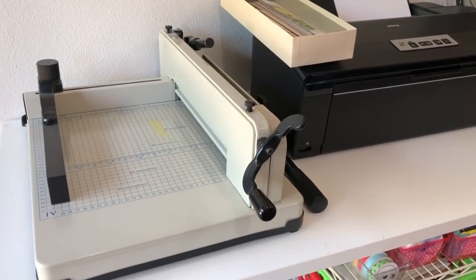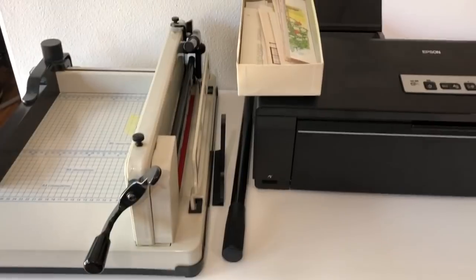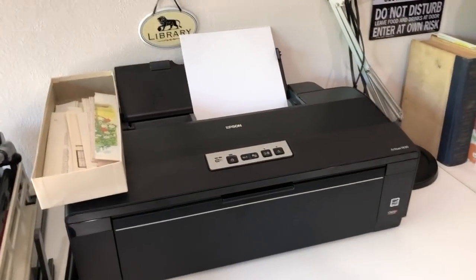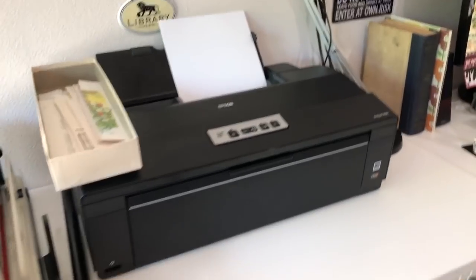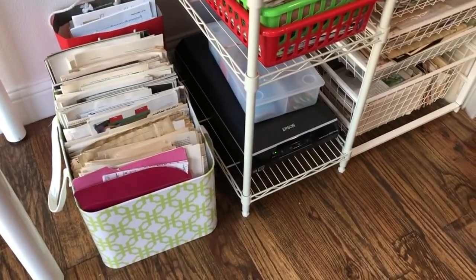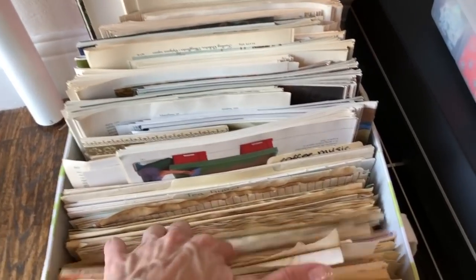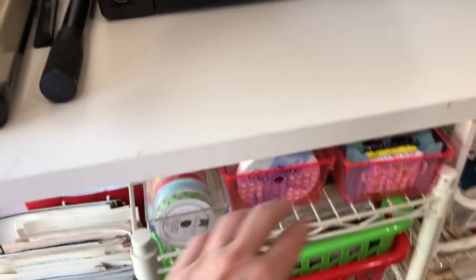This is my big guillotine paper cutter that can cut like an entire ream of paper at once. This is my Epson printer. There's my scanner down there. There's some folios of book paper, and then what's left of my coffee-dyed paper. I've been making so many golden book journals lately that I'm almost out of coffee-dyed paper.